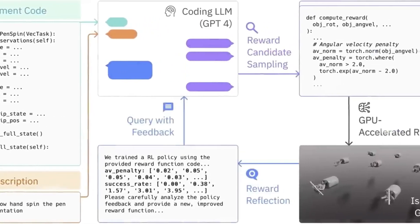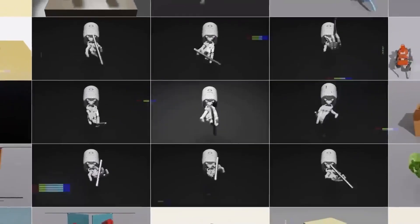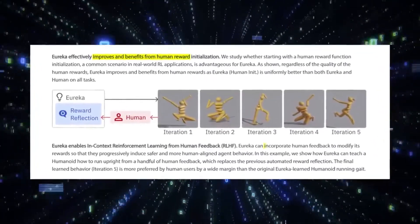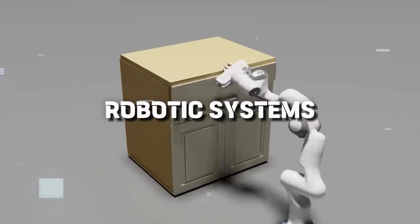In a gesture of openness and collaboration, NVIDIA has made critical components of Eureka available to the public and published an academic paper explaining its operational framework on GitHub. Engineers are now afforded the opportunity to harness this through NVIDIA's Isaac Gym program, an intricately tailored simulation tool purposefully designed for the development of AI-driven robotic systems.